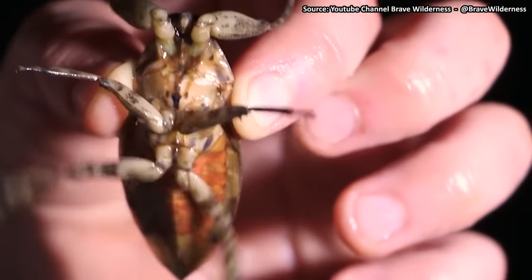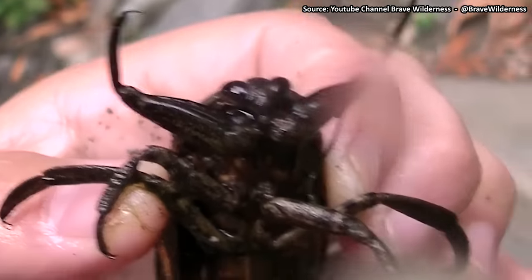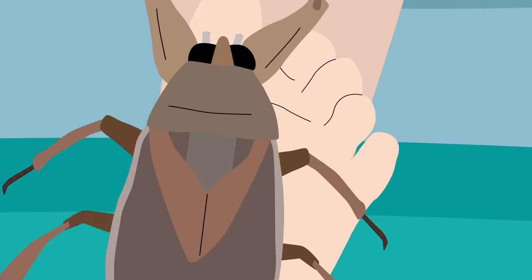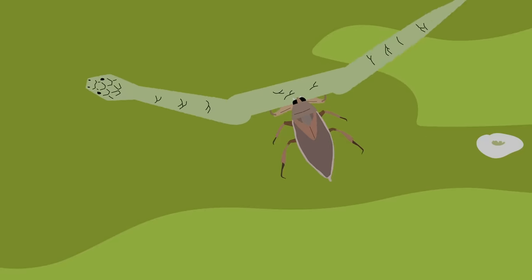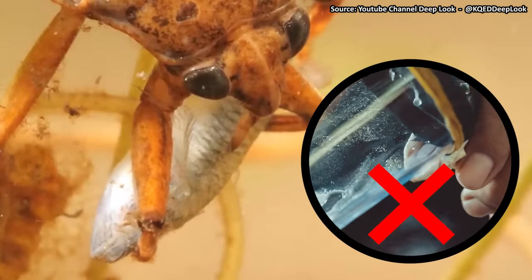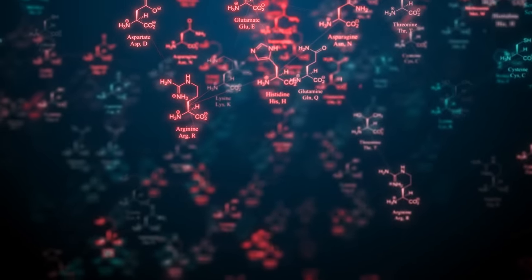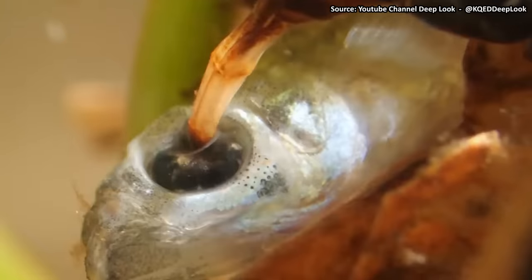Their bite is excruciatingly painful, but luckily it's not lethal. The bug comes equipped with mouthparts like metallic pincers known as rostrums. They can easily pierce the soft skin of your baby toe, and it would feel like the whole toe was just snipped off. When the giant water bug snatches a victim in its mouth, it quickly injects the creature with its saliva. Its saliva isn't toxic like snake venom, but it is detrimental — it's kind of like digestive juice, made of enzymes and anesthetic chemicals.